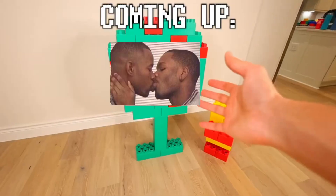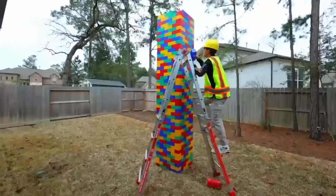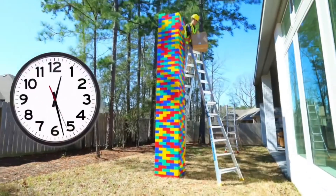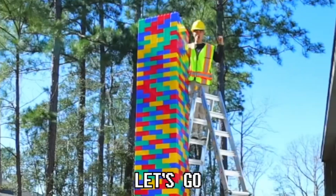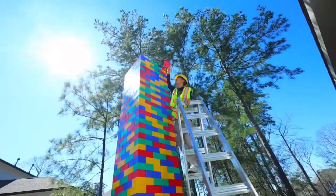But throughout the video, I'm gonna see what different things I could build with these bricks. First, I wanna try to build the tallest Lego tower I possibly can, and this is gonna take up a lot of space, so I'm gonna need to build this outside. Okay, last brick. Let's go! This is the tallest I could get it — my ladder literally doesn't go any higher.